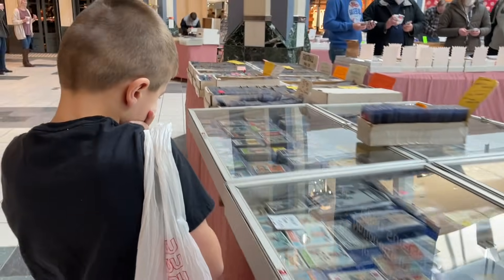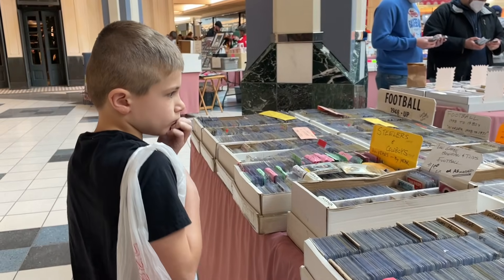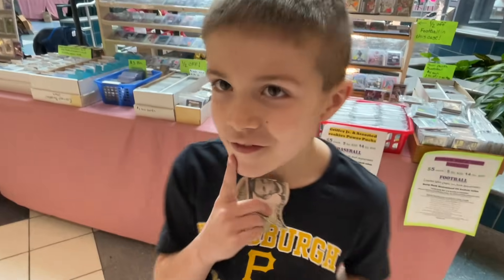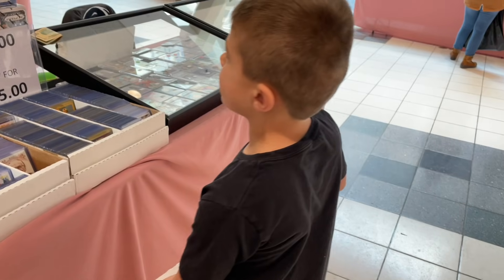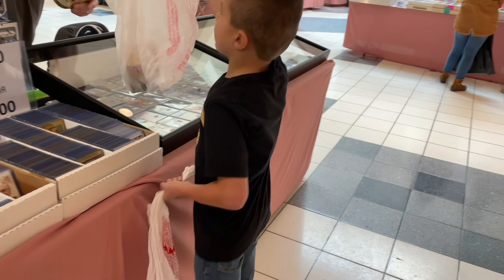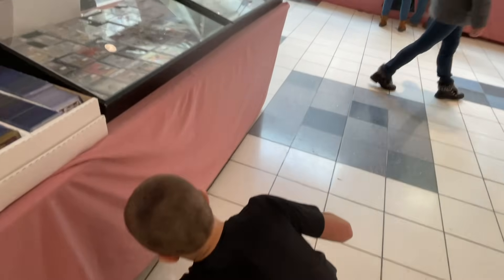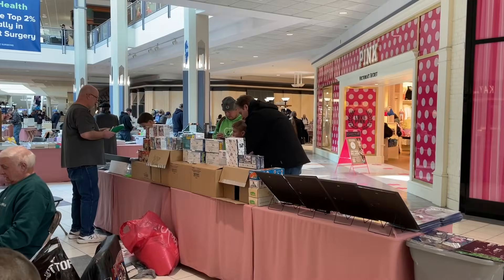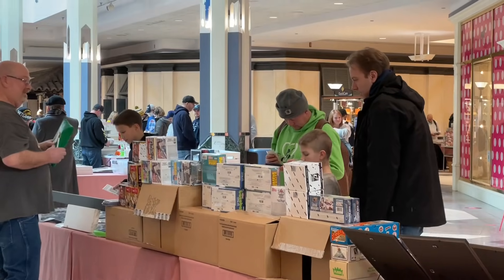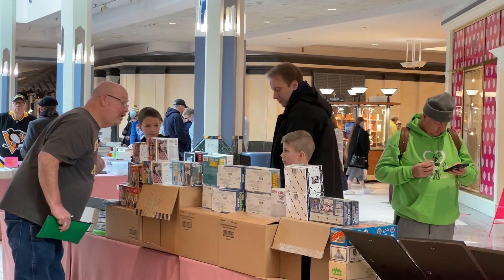Here's Timmy looking at all the different things — just so many different tables. Pretty much, if you like baseball cards, a card show has something for everybody: vintage, rookie cards, sealed wax, autographs, relics — they've got it all. Here's Timmy buying a bag of stuff. They really took the challenge seriously; they both really want to win. We'll talk about what their prize will be at the end of this video.